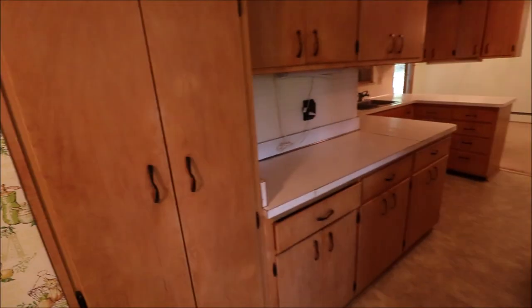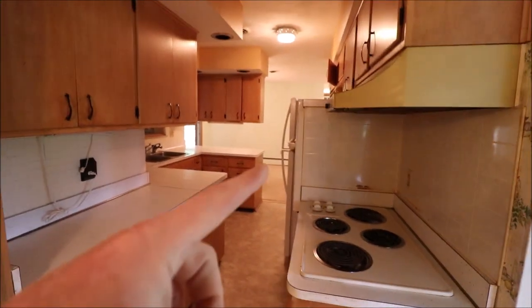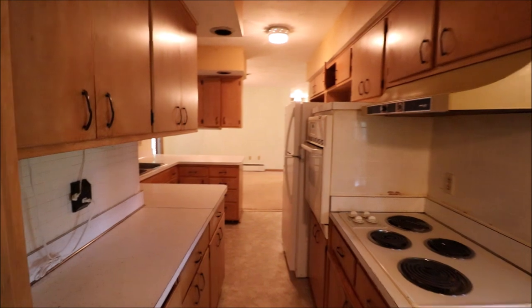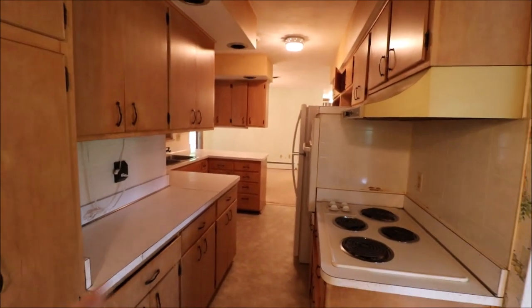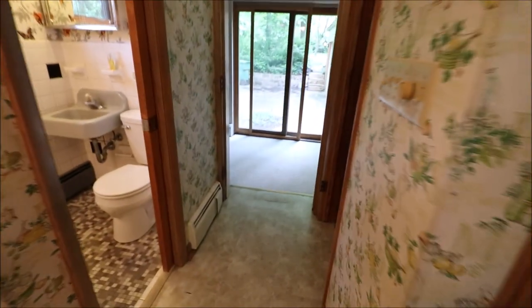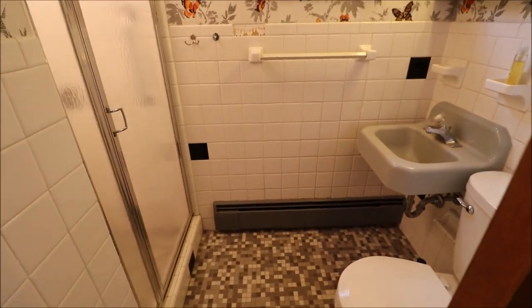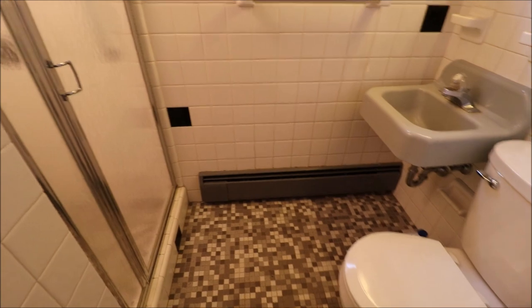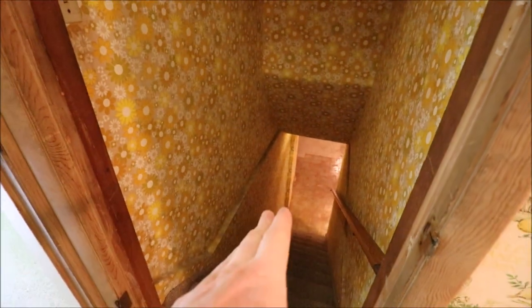Going through here takes us into the kitchen — a ton of cabinets and all kinds of storage. The cooktop, wall oven, and refrigerator all stay. There is a full bathroom here — it looks like a half bathroom, but there's actually a shower over here. And there are three — count them — three full bathrooms in this home. This stairway takes us down to the basement, which we'll look at momentarily.